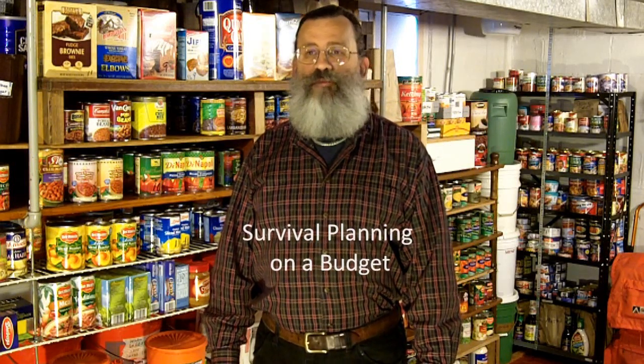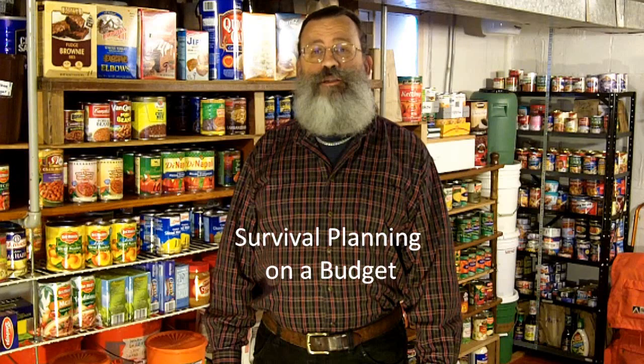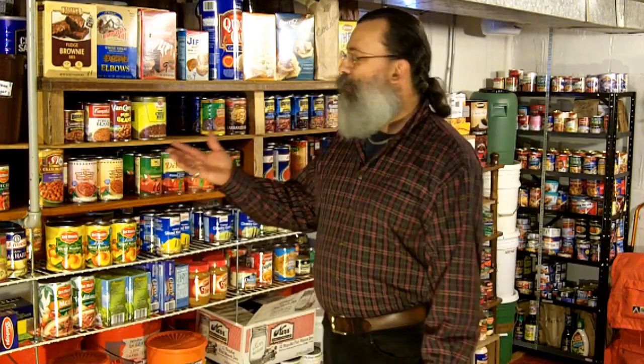Greetings, friends! This is Survival Doc. Today I'm coming to you from down here in my bunker, where I'm getting ready for the fallout of our current economic and political entanglements. At my website, I have a chapter called Survival Planning on a Budget, where I discuss ways to save money so that you can afford to buy the supplies you need for your survival stockpile. In this video, I will discuss one important way to save money by taking advantage of my favorite form of long-term food storage — and that's why I'm down here in my basement where I keep my canned goods.